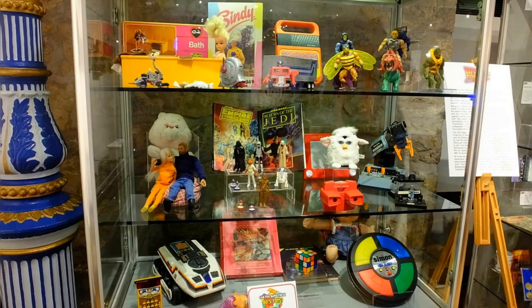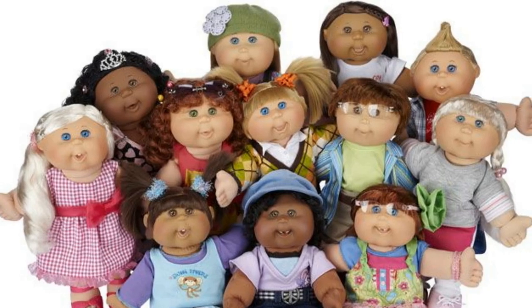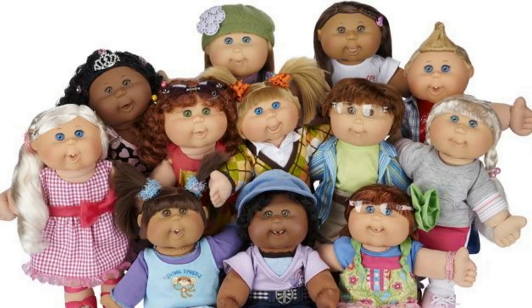In conclusion, these are the top 10 rarest 80s toys that you were lucky to own. These toys were not just playthings — they were a part of our childhood and they hold a special place in our hearts. So if you were lucky enough to own one of these toys, consider yourself blessed.